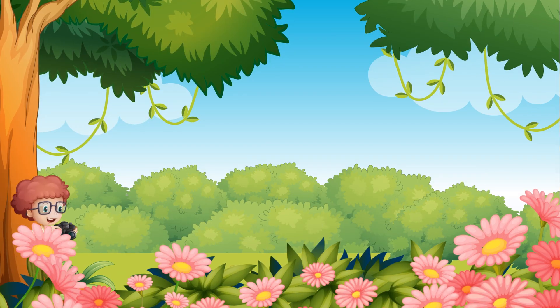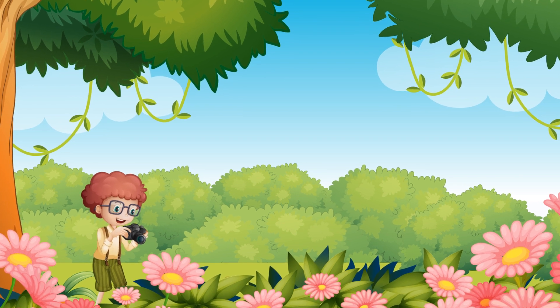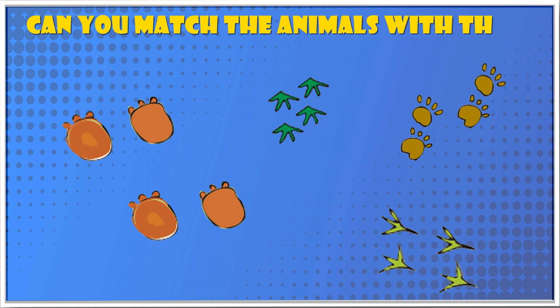When Bholu came with his camera, all he saw was the footprints of these animals. Can you match the animals with their footprints?